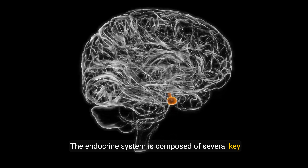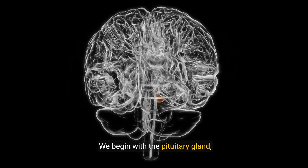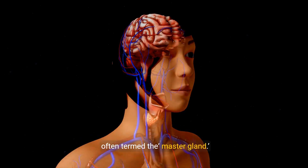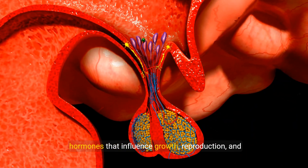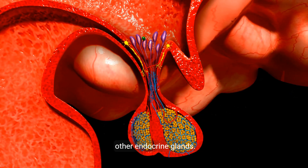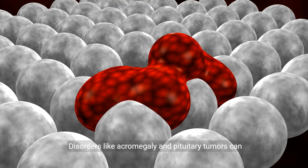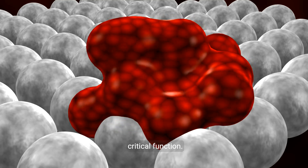The endocrine system is composed of several key glands, each with its unique role. We begin with the pituitary gland, often termed the master gland. Located at the base of the brain, it produces hormones that influence growth, reproduction, and other endocrine glands. Disorders like acromegaly and pituitary tumors can arise from imbalances here, highlighting its critical function.